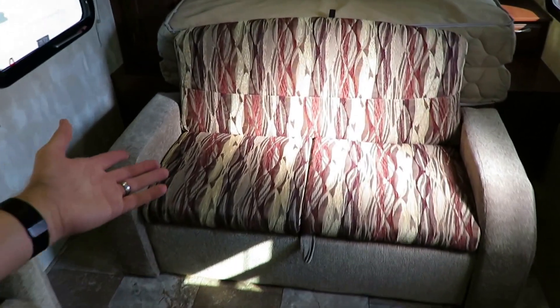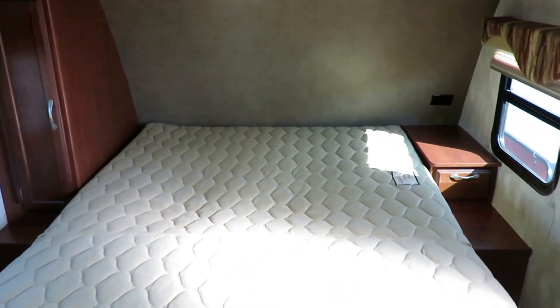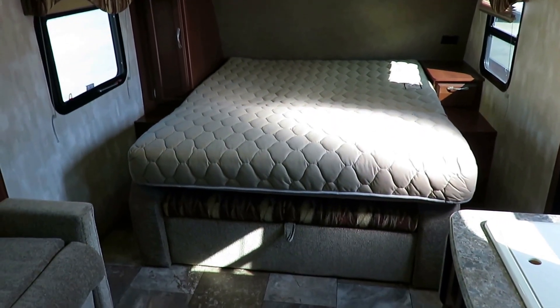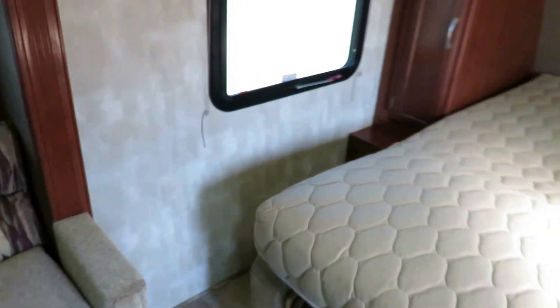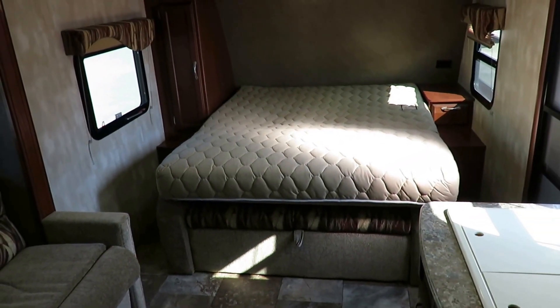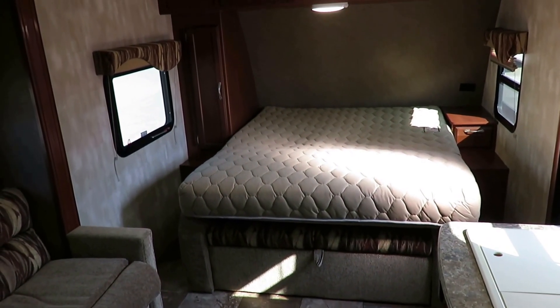This Murphy bed is very easy to manipulate. There's a little tension lock and all you have to do is barely pull up on that, and then your mattress just flips out. But if you like this camper and just don't care about it being a Murphy bed, it doesn't have to be. The bed does not interfere with the slide out — the slide can come in and out without messing with the Murphy bed. So if you want to throw a normal queen bed up there, do it. Not a problem.